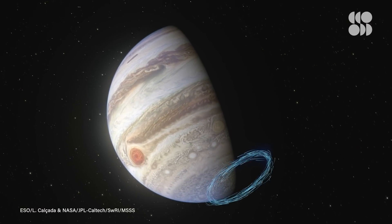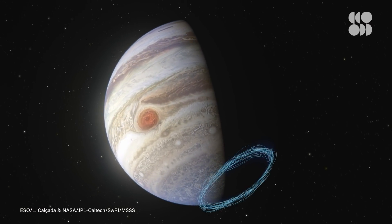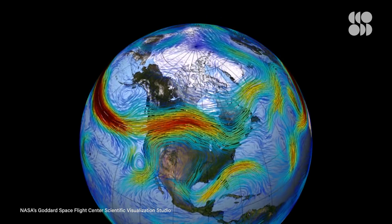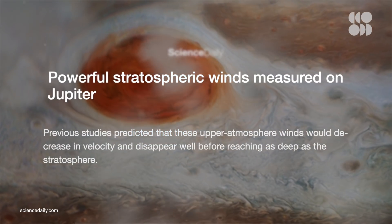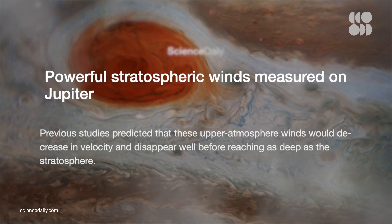In just under 30 minutes of observation, scientists were able to directly measure the speed of the stratospheric jets on Jupiter's poles and equator. Just like the jet streams on Earth, jets are the narrow bands of wind in the atmosphere, and the measurements from the stratosphere were completely unexpected. According to past research, upper atmospheric winds at Jupiter's poles would likely slow down and completely disappear before getting to the stratosphere. But these results indicate that not only do these winds exist, but they're also super strong.